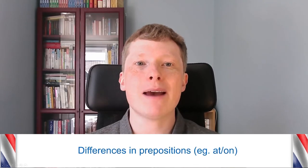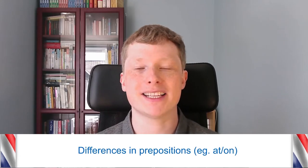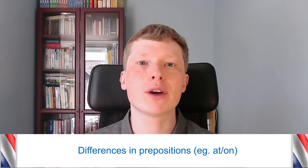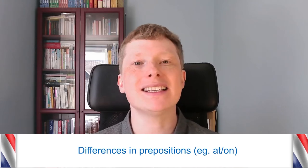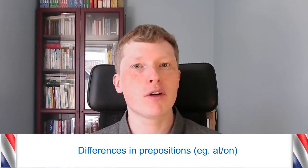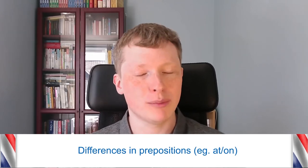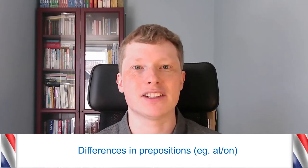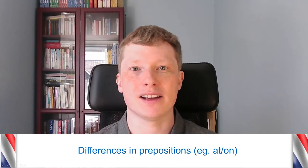First of all, there can be some differences in prepositions between American English and British English. A preposition is a word like at, in, on, under, and so on. In most cases these are the same, but there can be some small differences. Not all people in the UK will say it one way and all people in America another — some people mix and match — but these are general principles you can pick up.